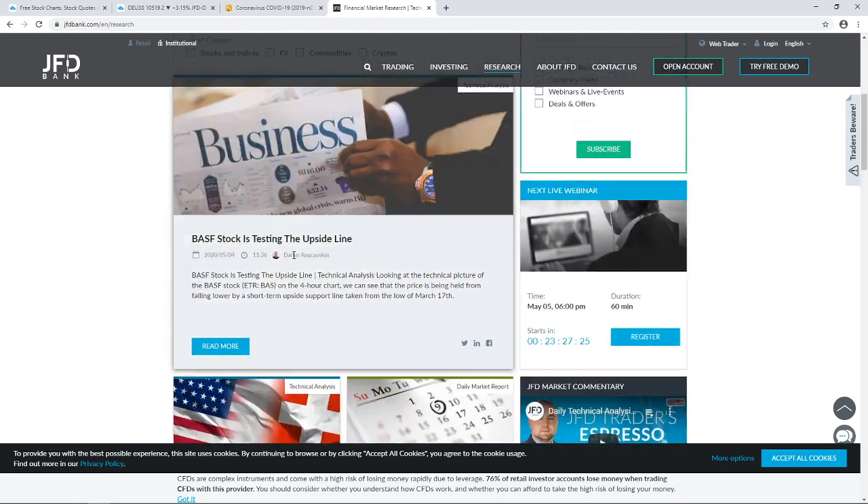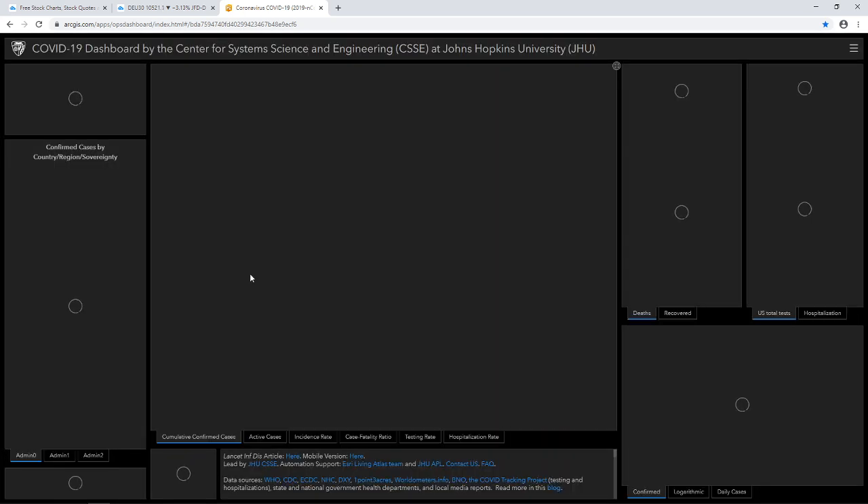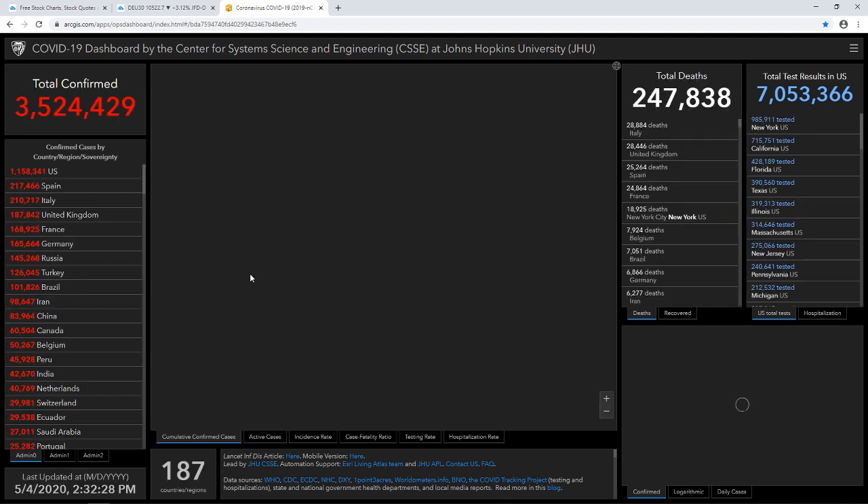Now, a quick update on what's happening globally in terms of the coronavirus — those were the figures from this morning. The numbers continue to rise, which is understandable, however hopefully it's going to start slowing down as Europe is starting to show good results.